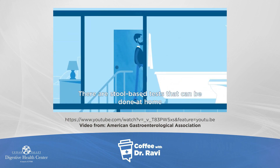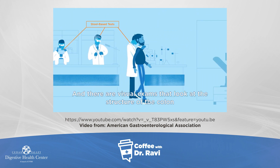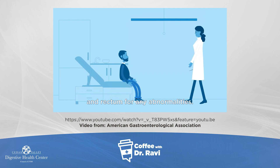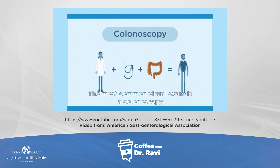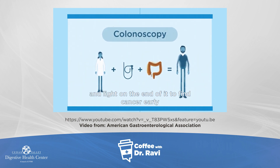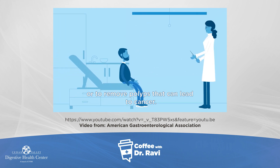There are stool-based tests that can be done at home and detect signs of cancer in your stool. And there are visual exams that look at the structure of the colon and rectum for any abnormalities. The most common visual exam is a colonoscopy, where a doctor inserts a thin tube with a small camera and light on the end of it to find cancer early or to remove polyps that can lead to cancer.